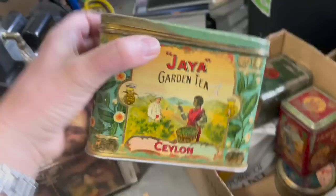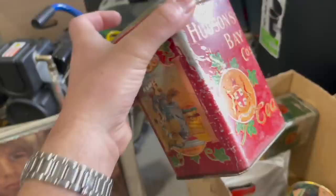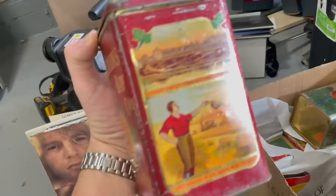There's a pretty tea tin — Jaya Garden Tea. Really neat graphics on that, yeah that's a better one. And this will be one of the best. Anything Hudson's Bay is a little bit more desirable because the Hudson's Bay Company is historic, and people really like to collect HBC stuff, at least around here in Canada. So that type of tin might have more of a premium on it than a regular tin.